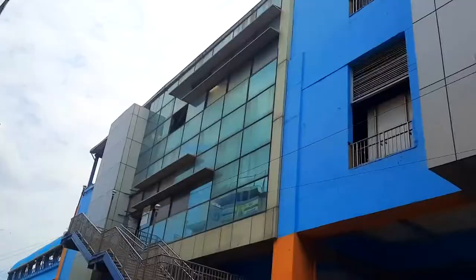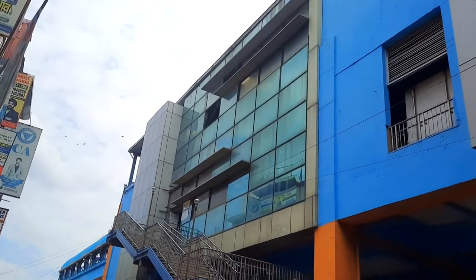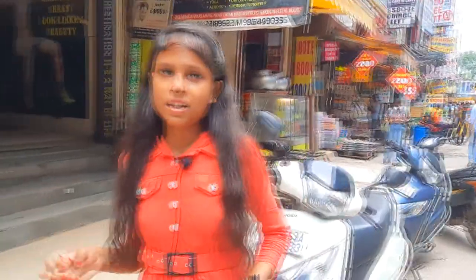Hello everyone, I am your friend. I also live in Laksminagar. You can see here the metro station. You get to see VMT Computer Shop. There will be a lot of computers, laptops, and companies, and you will find the best laptop with a good variety. So let's go inside and check it out.